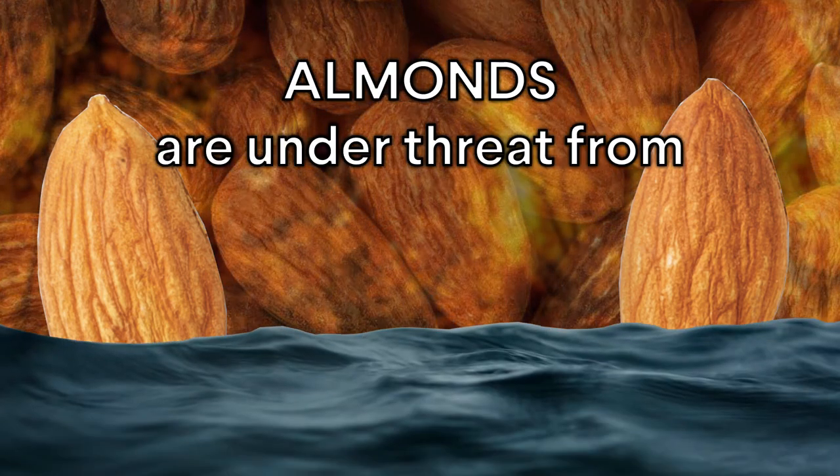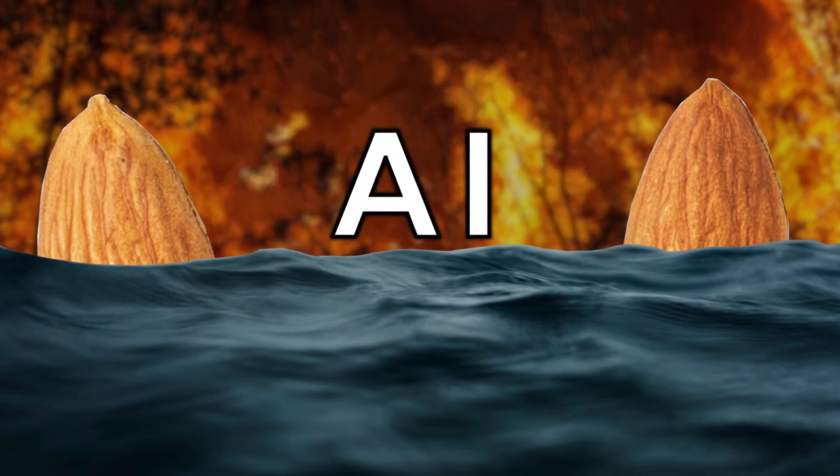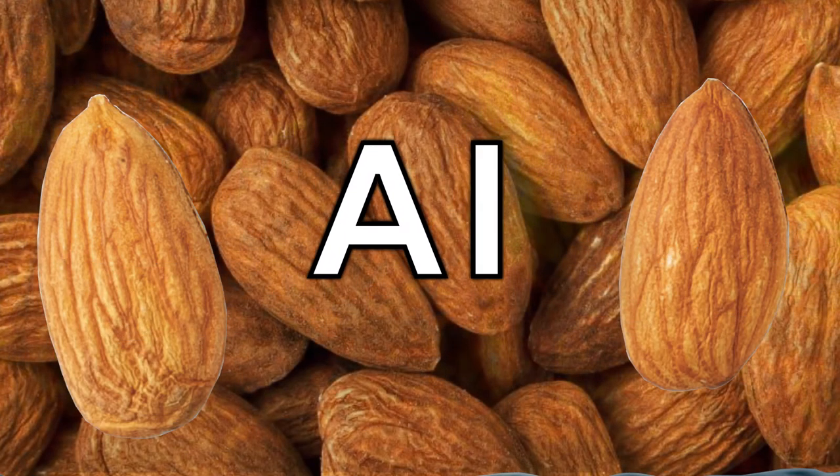Almonds are under threat from climate change, but artificial intelligence, or AI, might just be able to help save them.